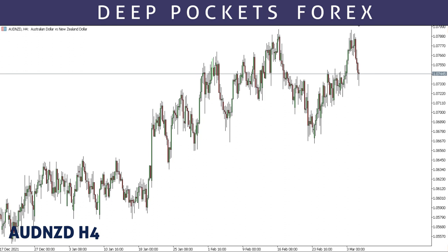This is AUD/NZD. For AUD/NZD, looking at how structure is here, we recently got an impulse move — expect a corrective structure here, something like this on AUD/NZD.